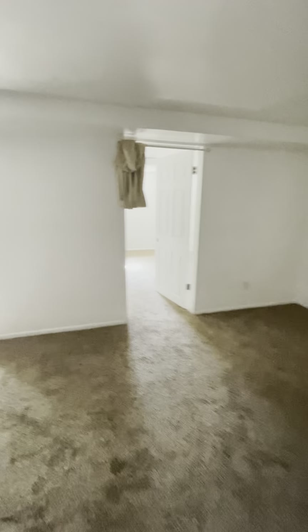The doors do connect. And here's bedroom number three.